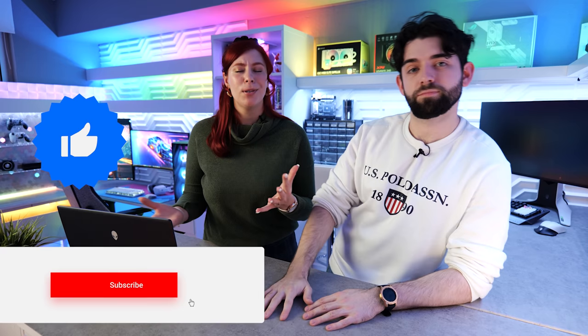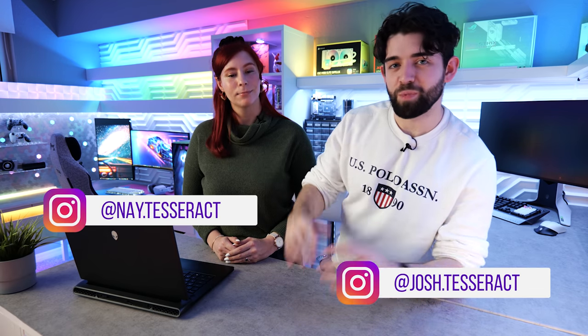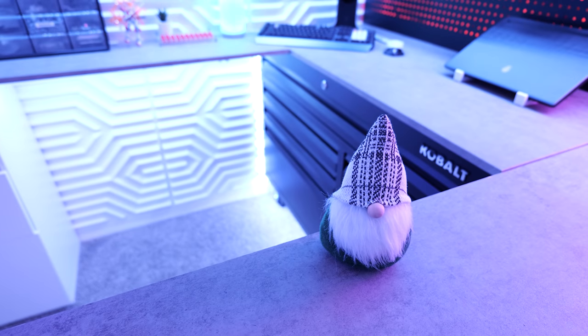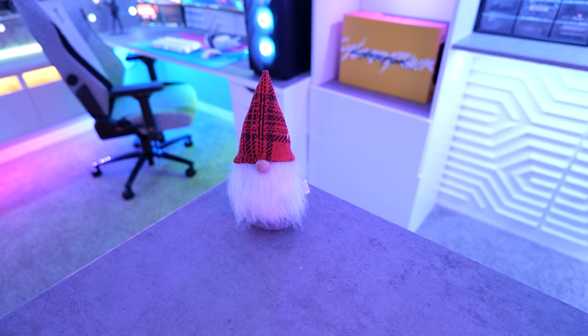If you enjoyed the video, we really appreciate it if you give it a like and subscribe to the channel — it helps us know what kind of content you guys like. Stay tuned because our next video is going to be our Christmas vlog: Christmas shopping, Christmas decorations, and you can probably guarantee there's going to be some kind of RGB addition to the Christmas tree. You can follow us on social media to keep up with all the behind-the-scenes stuff, but thanks for watching — we'll catch you in the next one. Bill, what are you going to be picking up on Black Friday? 'Oh, just some LEDs for my gnome home.' Your gnome home — can I come over? No.